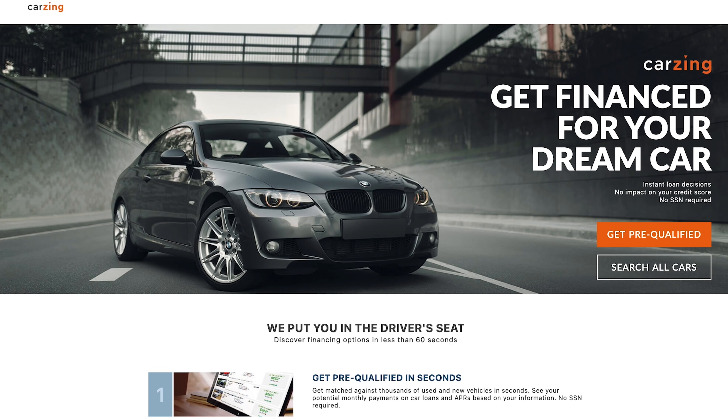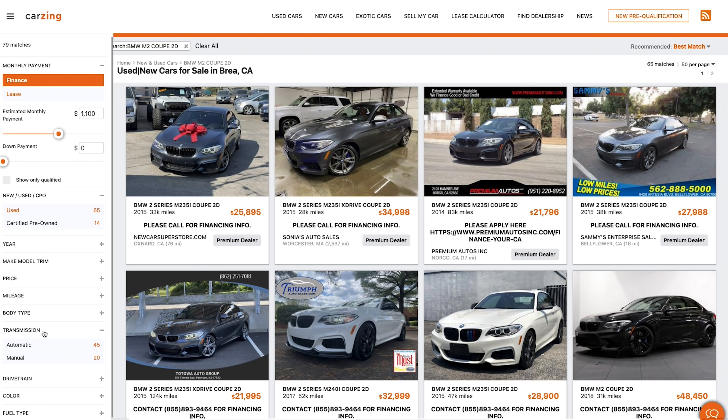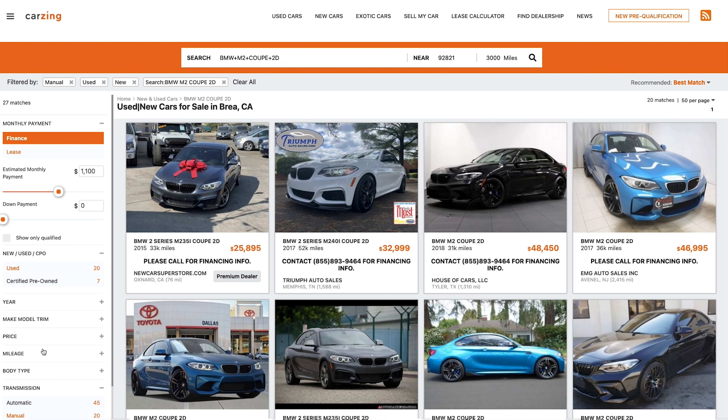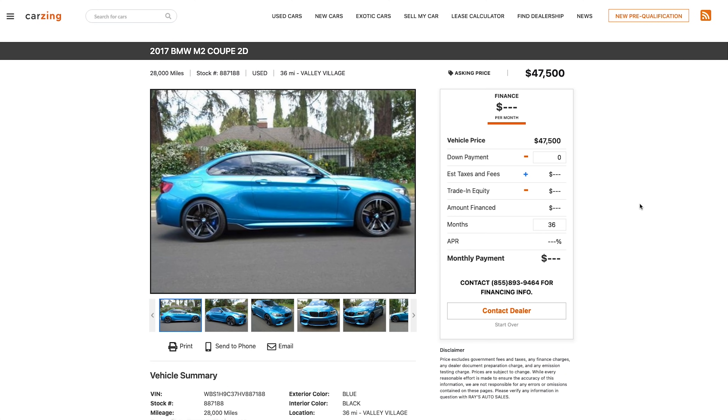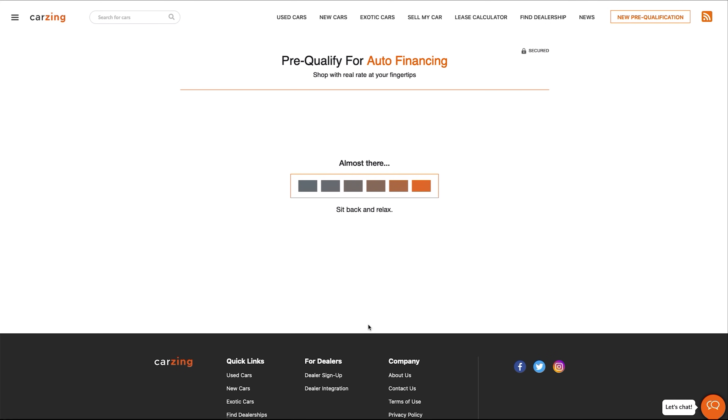You can avoid spending unnecessary time at the dealership by going to CarZing.com. CarZing combines all the tools necessary into one powerful online car shopping experience. You can search millions of new and used cars and trucks, get pre-qualified with real rates, and save time at the dealership. Best of all, there's no impact on your credit score from getting pre-approved.